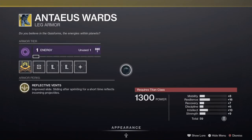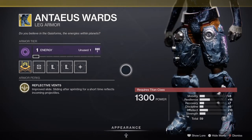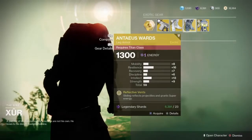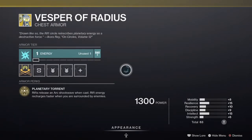Next up, the Anteus Wards — exotic leg pieces for the Titan class. They come with the intrinsic perk Reflective Vents: improved slide, and when you slide after sprinting for a short time, you reflect incoming projectiles and get a nice aura buff around you. You might have been hit with this in PvP and wondered how they dodged that. Pick up the Anteus Wards, add them to your collection, they're awesome.